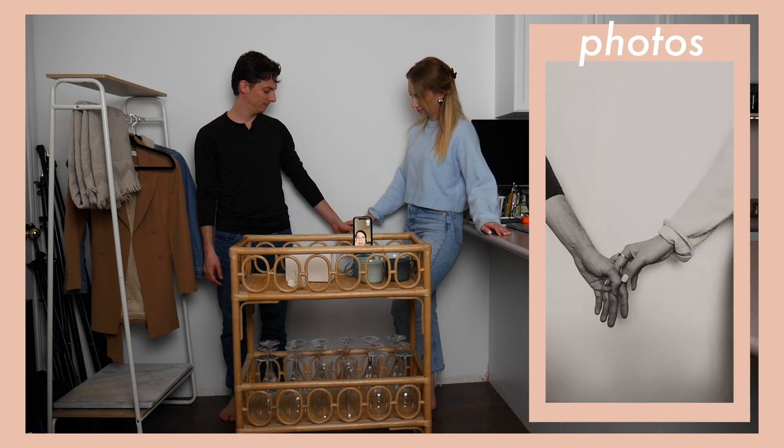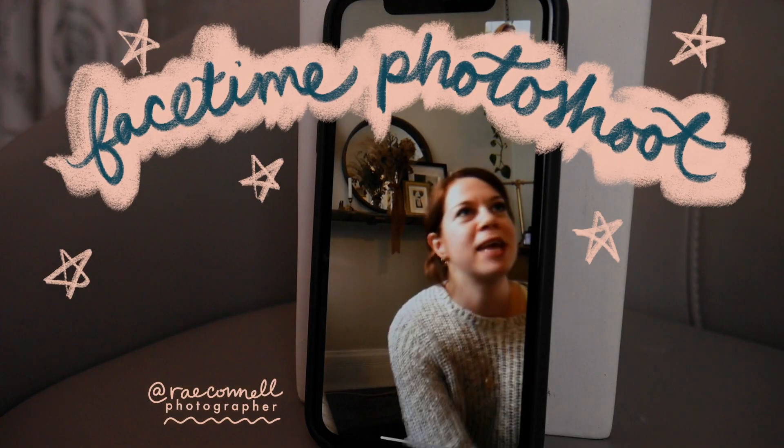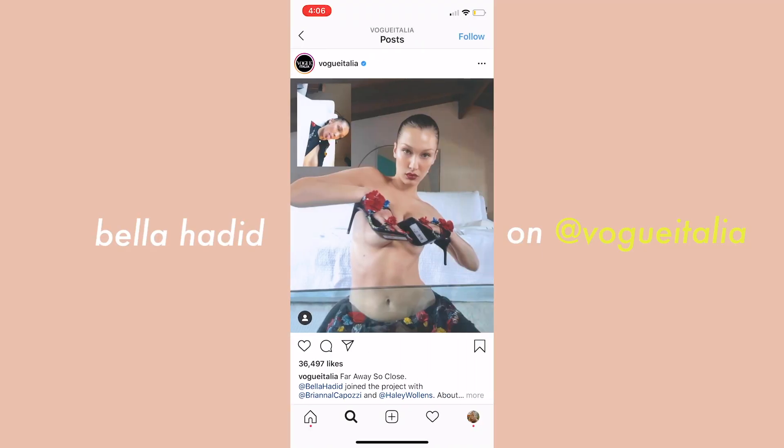I'll share my behind-the-scenes, where the inspiration came from, and a couple of examples of the photos, and how to lead the charge when it comes to content creation and being a creative in quarantine. Let's get to it. FaceTime sessions have been so cool — I literally first saw it because Bella Hadid did it for Vogue magazine and I was like, that's such a cool idea.